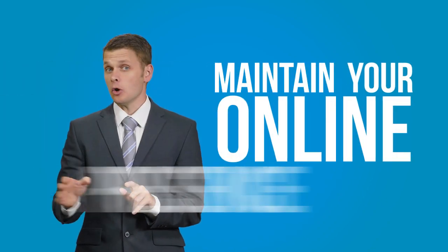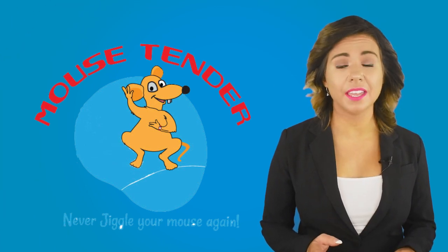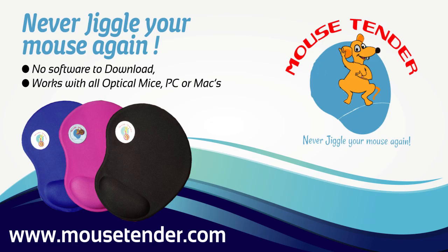With the Mouse Tender, you'll no longer worry a short break will cost you your job. The Mouse Tender has been tested and refined and tested again, and it's ready to go. Never jiggle your mouse again with the Mouse Tender. Click on the shop button below.